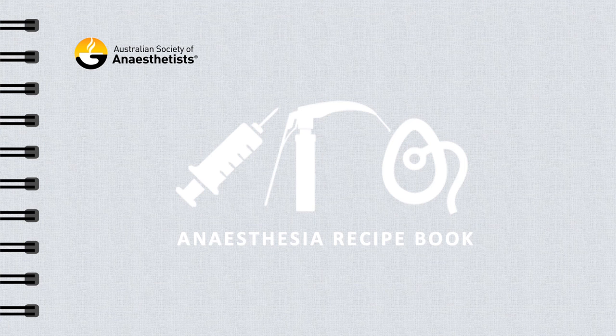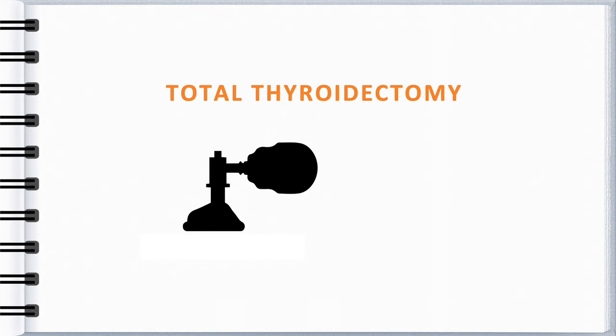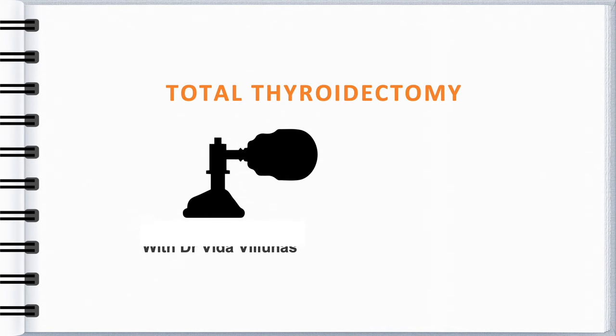My name is Vida Vilunas. I'm an anaesthetist in Canberra. My records show that I've done about 400 thyroid cases in the last few years.